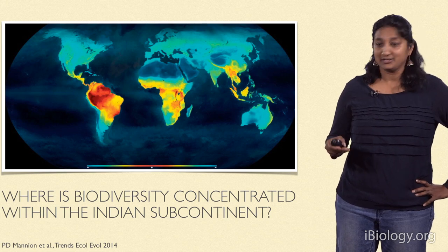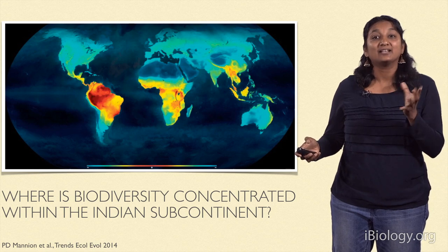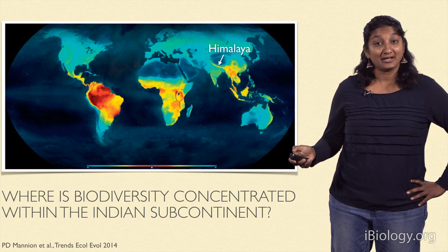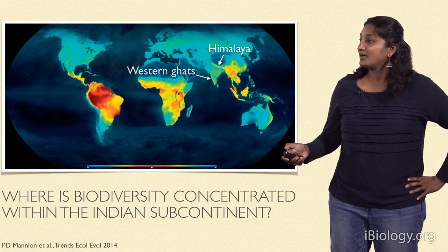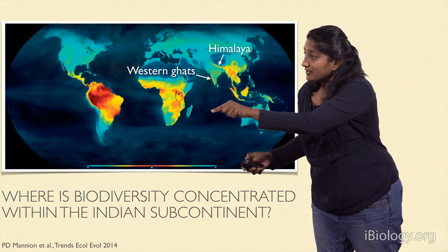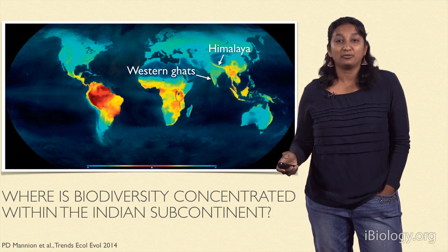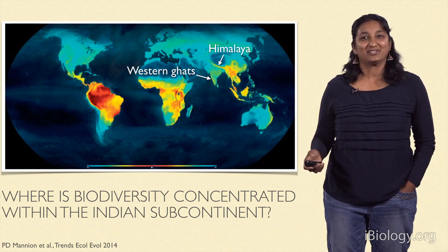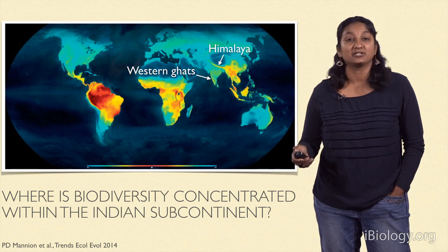Now I'm going to zoom in on the Indian subcontinent. As you can probably see, there are two particular kinds of places where biodiversity appears to be high here. These are the Himalayan mountains — like a comet of yellow radiating out of Southeast Asia — and in the south, the Western Ghats, a small sliver of yellow down the coast in the west. These are two mountain ranges: the Himalayas, which many of you are familiar with, and the less known Western Ghats, a really old mountain range in the southern part of the Indian subcontinent.